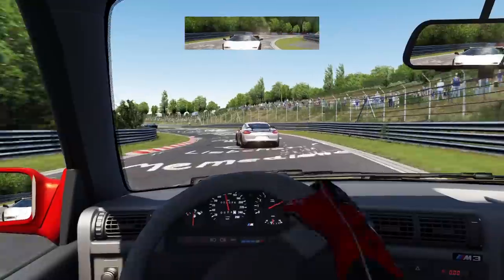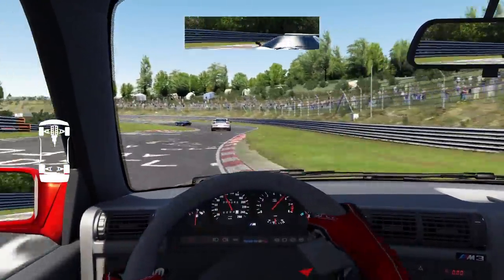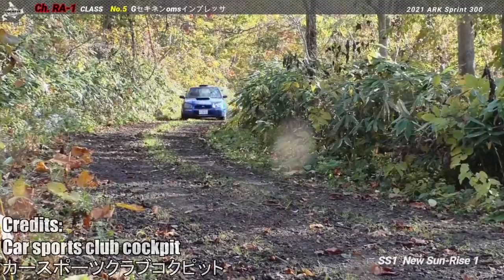You have probably seen some videos of people taking crazy things to the Nordschleife — but what about Rally? Well, this team from Japan took a Toyota Hiace van against Subarus and Mitsubishis.